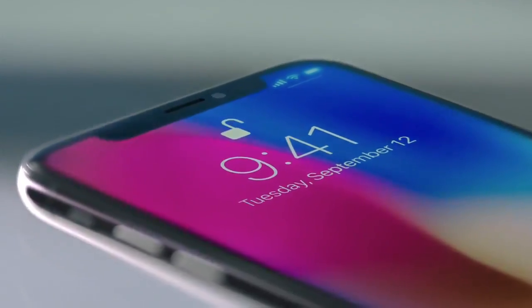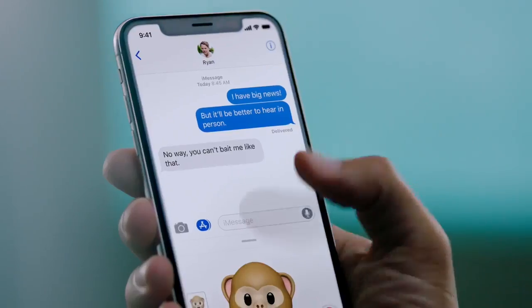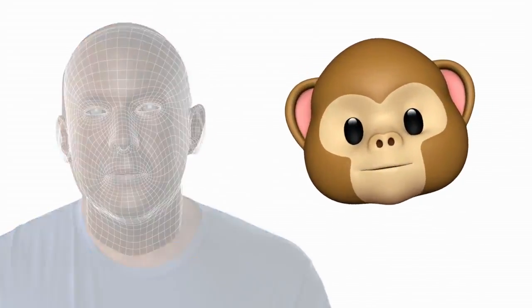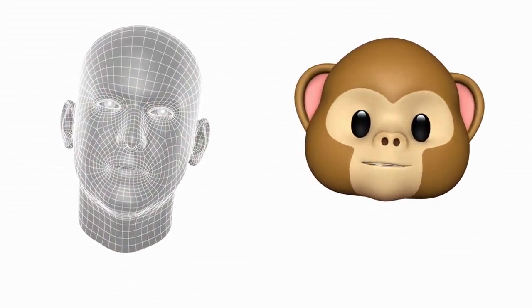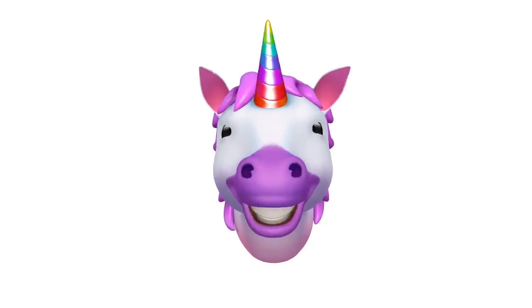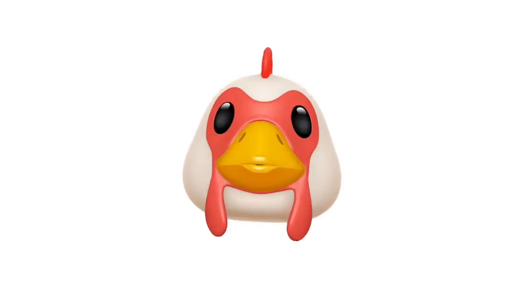So with just a look, you can authenticate your phone or use Apple Pay. The TrueDepth camera also enables new experiences, like bringing emojis to life by mapping more than 50 facial muscles in real time. So you can be happy, or sad, or cross.